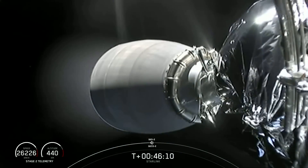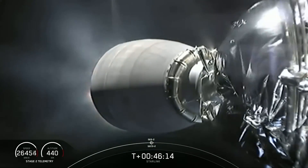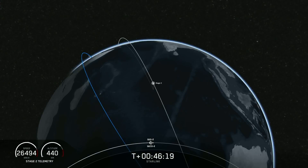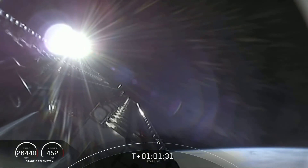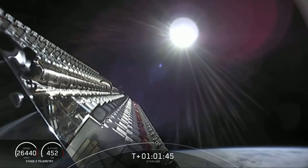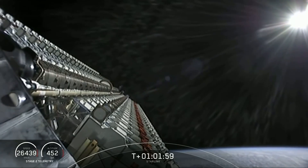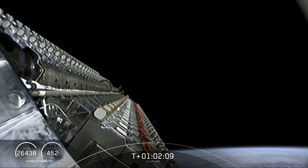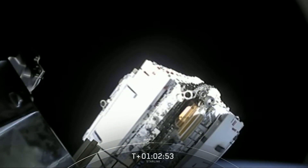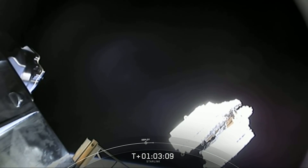There was a little bit of a circularisation burn and then the upper stage did something interesting. Instead of deploying the satellites one by one, it started rotating around its axis — the forward-facing direction of the upper stage rotating around the horizon in a circle. And then they were all cut loose at once.